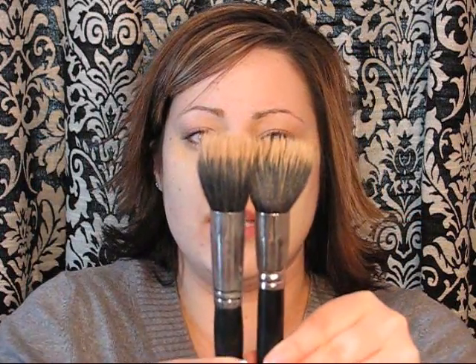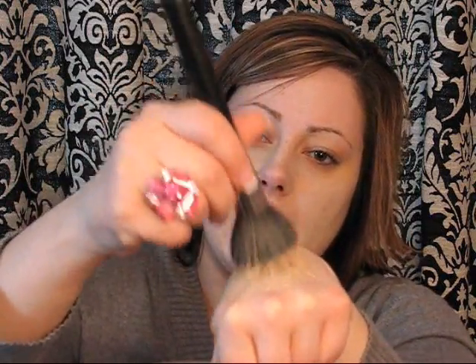Then I take MAC's 187 brush. You don't have to use this brush — I know it's really expensive, but I found mine at an outlet. You could also use a Coastal Scents brush as an alternative; the difference is it has a slightly smaller head and looser bristles, but it works okay. I dip it into my hand, mix the two colors together, and then just dab it all over my face and blend it out.